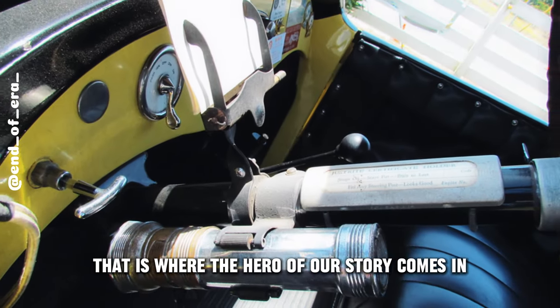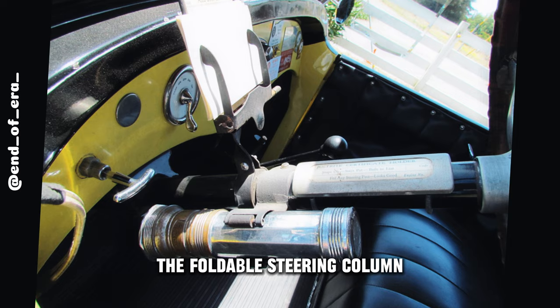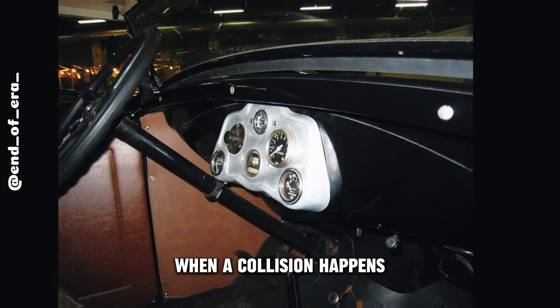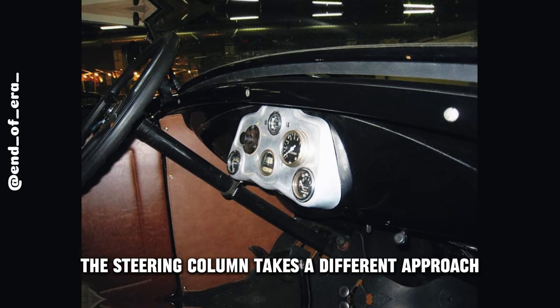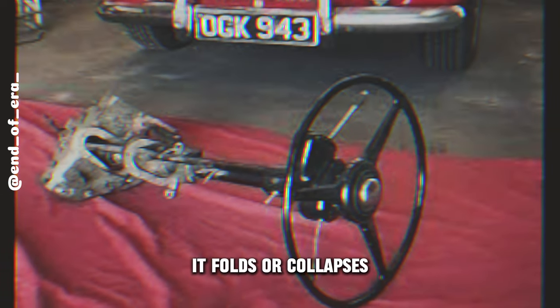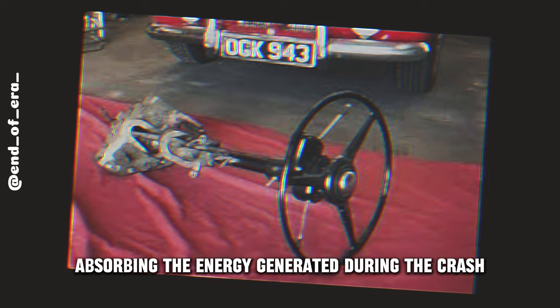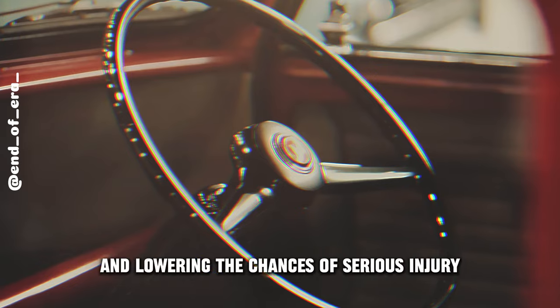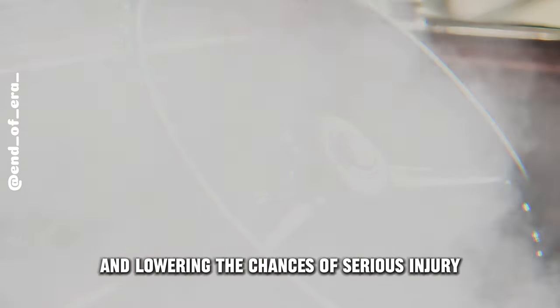That's where the hero of our story comes in: the foldable steering column. With the magic of engineering and safety tech, when a collision happens, the steering column takes a different approach — it folds or collapses, absorbing the energy generated during the crash. It's like a safety net for your chest, reducing the impact and lowering the chances of serious injury.